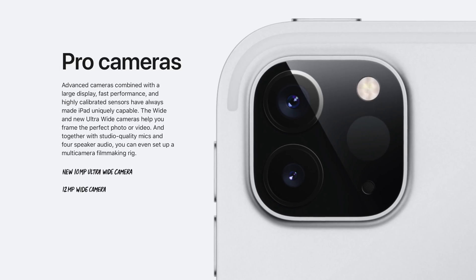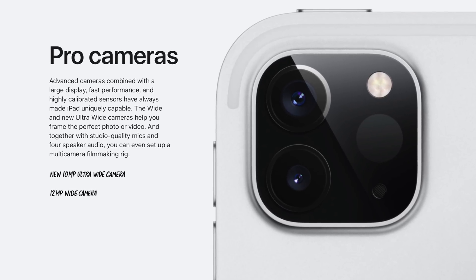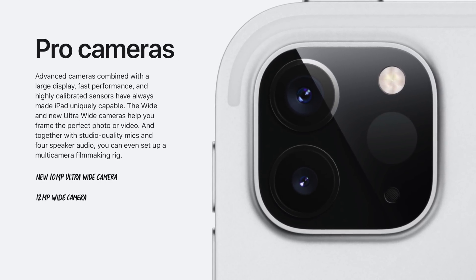Now, what we found out is that the time-of-flight sensor in the iPad Pros gives us a little bit of an indicator of what the iPhone 12 cameras are going to be like. Combine that with some more reports we got from Ming-Chi Kuo today, and we start to formulate a picture on how this photography is actually going to work.